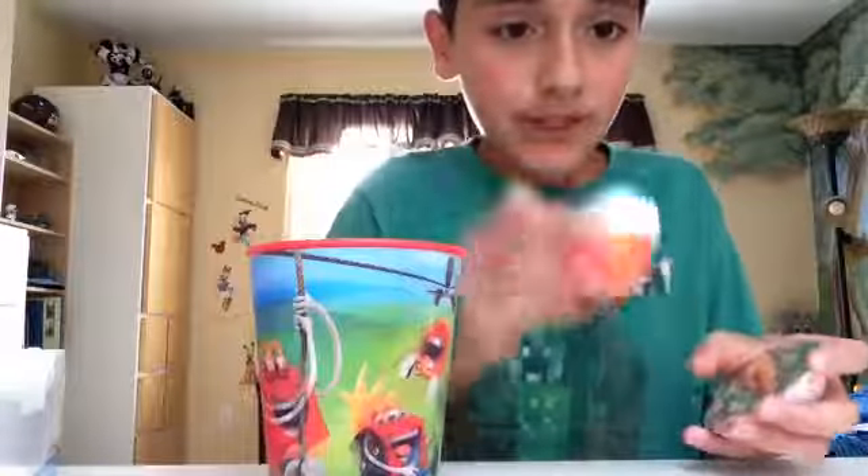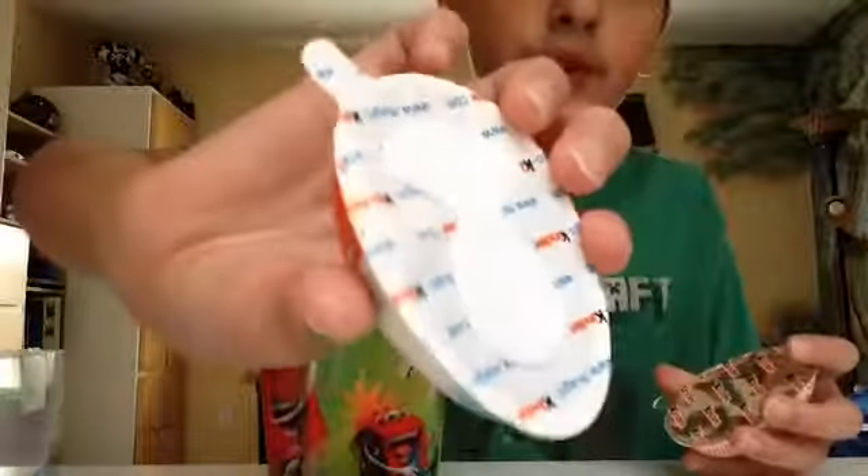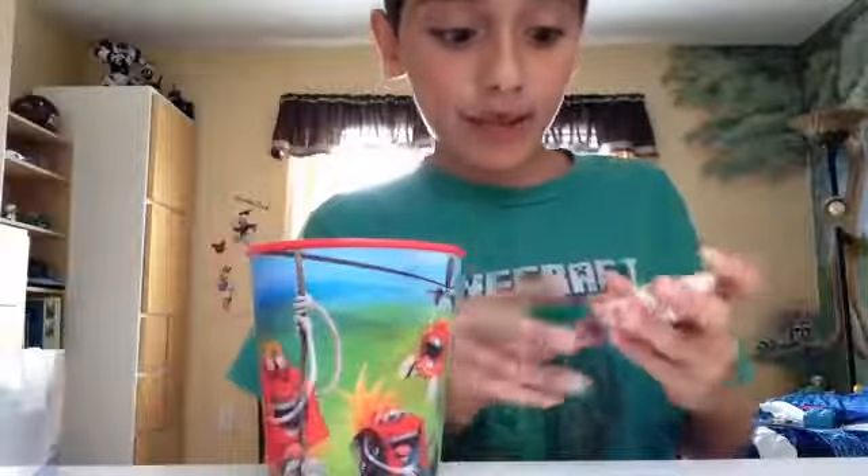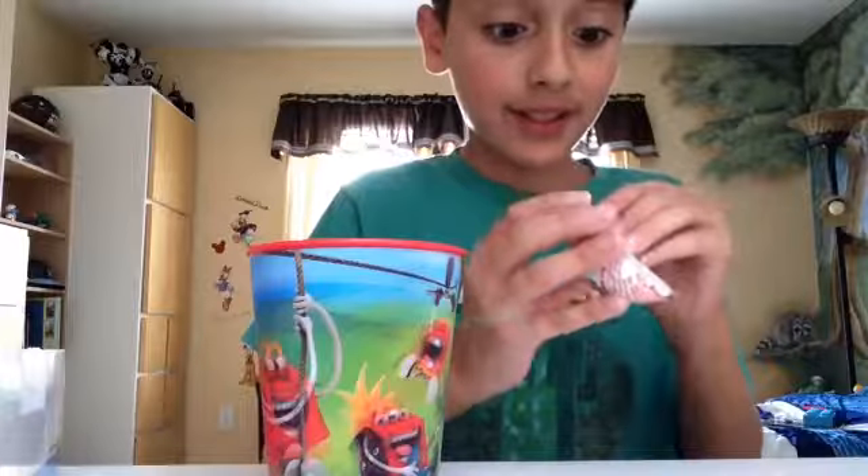Killed the cup. Okay, so it comes with this really nice milky, chocolatey part, but we're not going to eat that right now. We need to get down to business and see what the toy is. I'm really excited.